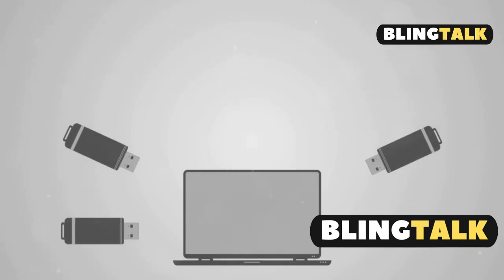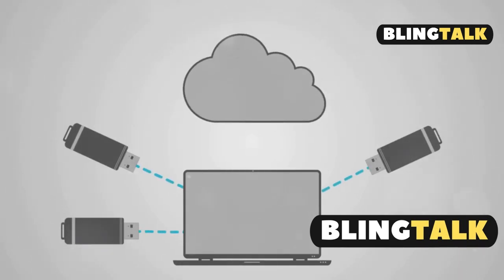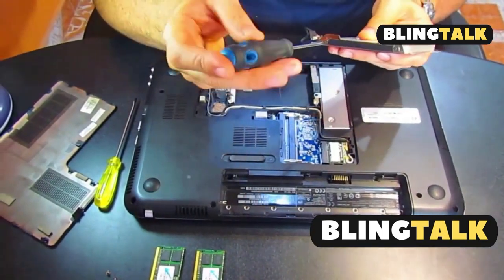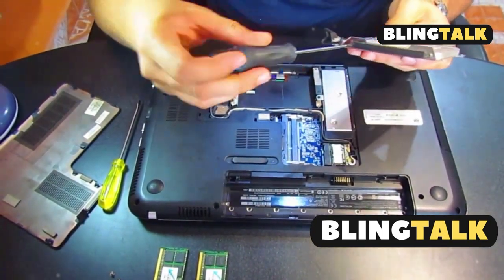Why do 60% of MacBook Air users run out of storage? Let's find out how you can avoid that. Expanding storage on your MacBook Air M4 isn't as tricky as it seems.